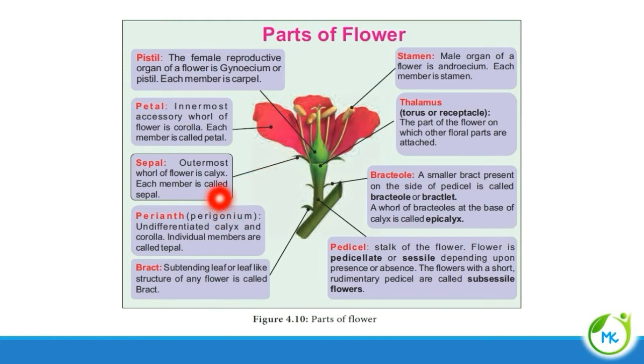Next, sepal. The outermost whorl of the flower is referred to as the calyx, and each member of the calyx is referred to as a sepal. Next, perianth. If the calyx and corolla have undifferentiated structures, then that is referred to as perianth, and the individual members of the perianth are referred to as tepals.